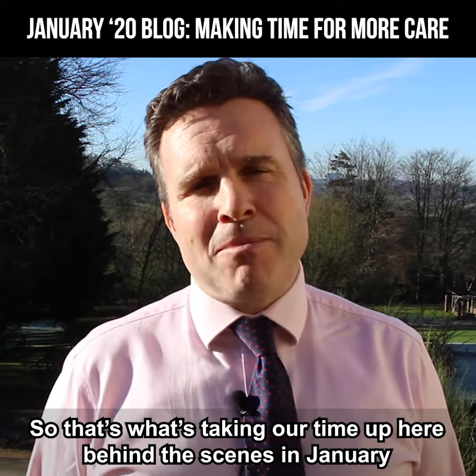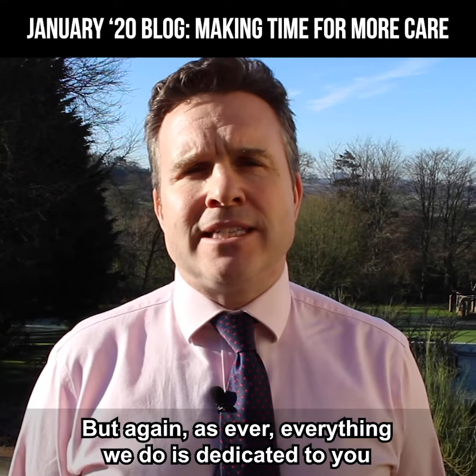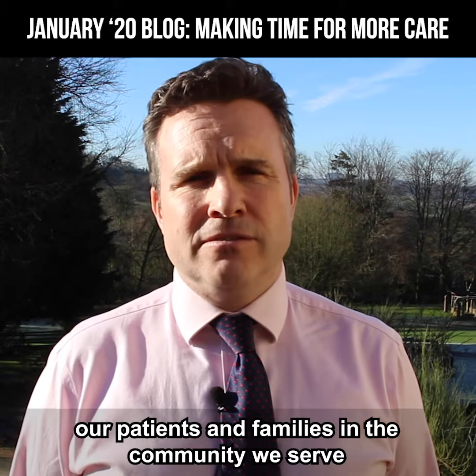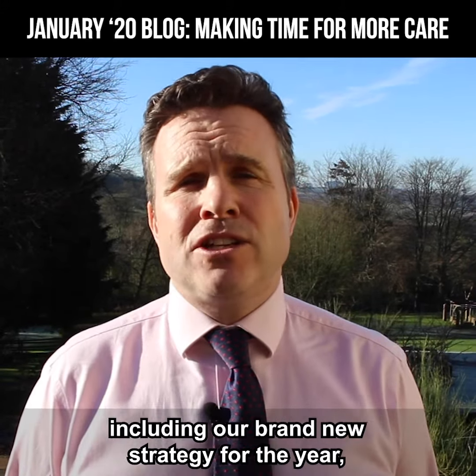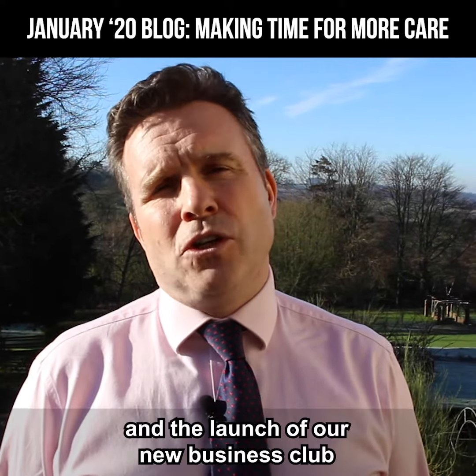So that's what's taking up our time behind the scenes here in January. But as ever, everything we do is dedicated to you, our patients, our families, and the community that we serve. Next month, I'll be giving you a heads up on several things, including our brand new strategy for the year, the fact that we've enhanced our care model, and the launch of our new business club.